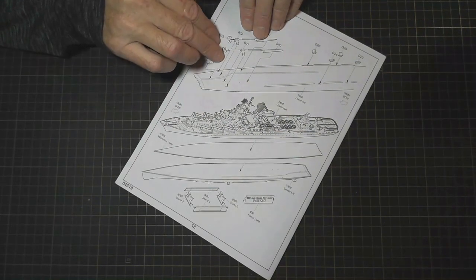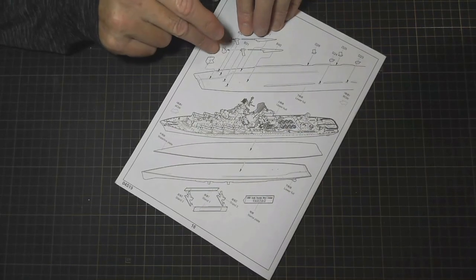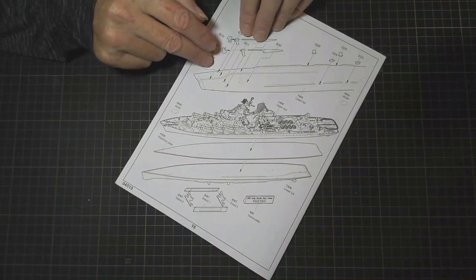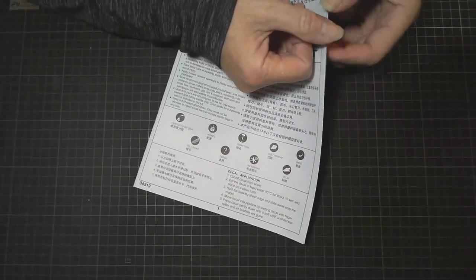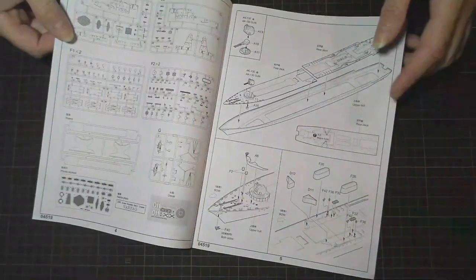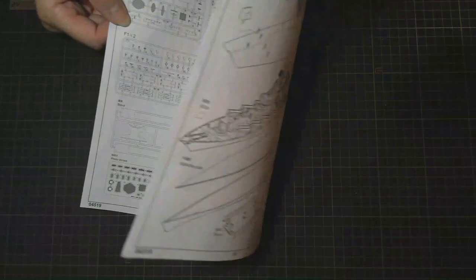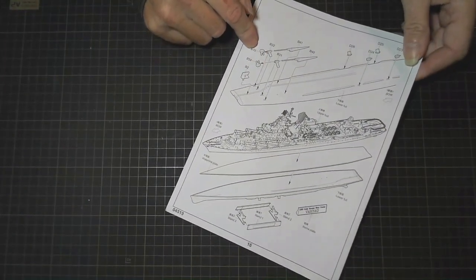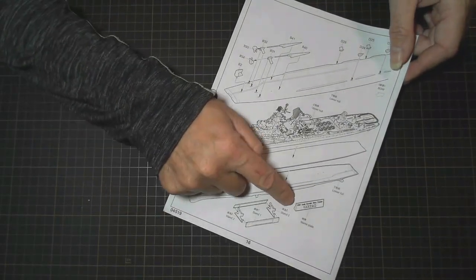That's a good thing because it means nothing's going to get knocked off. A lot of instructions tell you to put those on in the beginning when you're doing the hull up front — they usually get damaged or knocked off. So putting them at the end is all good. Finally at the very bottom you put the stand and the nameplate.